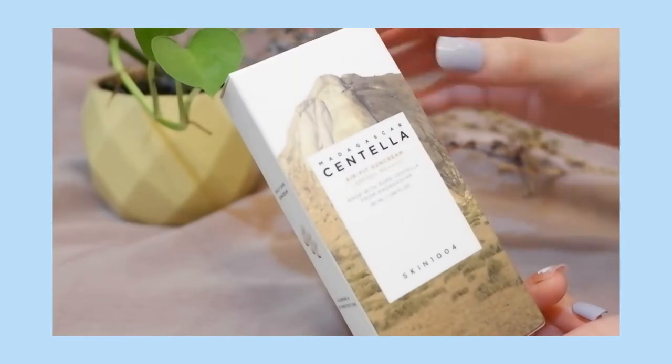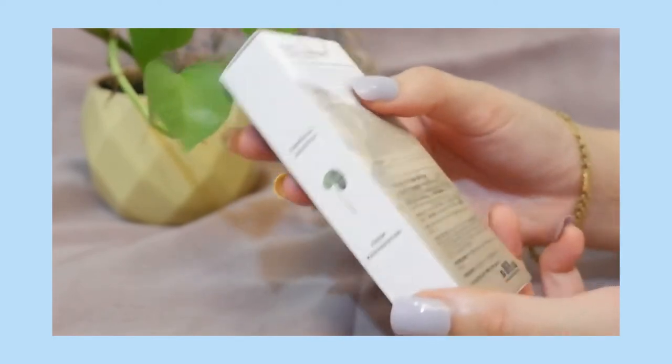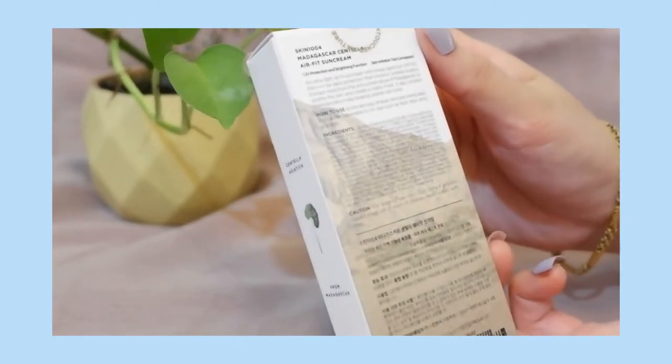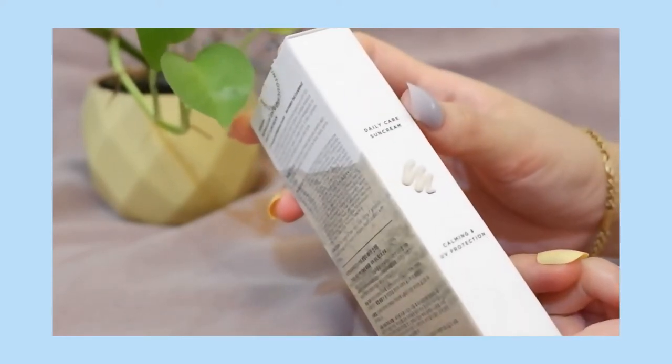Up first is the Madagascar Centella AirFit Sun Cream SPF 50+, PA++++ from the brand Skin1004. This is an ultra-light air-fit sun cream with broad-spectrum SPF 50+, PA++++ for daily protection. The main ingredients are Centella Asiatica, Niacinamide, and a skin-alleviating solution. Centella Asiatica is actually the scientific name of Pegaga, or Daun Pegaga, which boosts antioxidant activities, helps calm the skin, and prevents future blemishes.